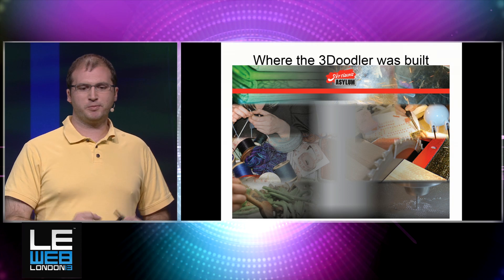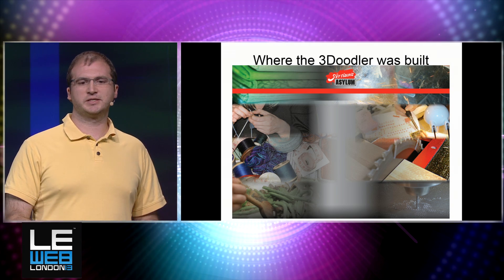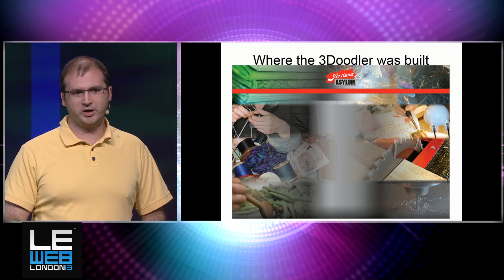I just wanted to point out that the 3Doodler was made at a hackerspace. If you're not familiar with hackerspaces, they're community spaces that allow people to come and share tools and share ideas. We made ours at the Artisan's Asylum in Boston, and we're very thankful for spaces like this. Hackerspaces are really helpful in developing physical products.